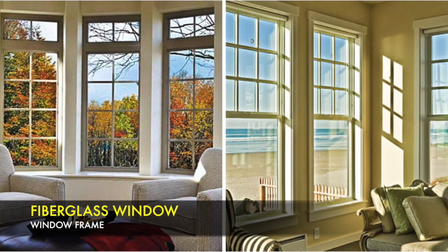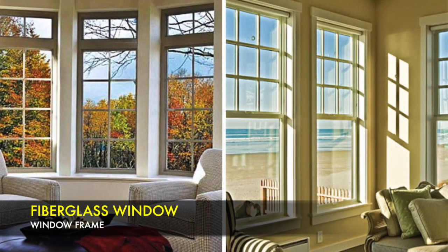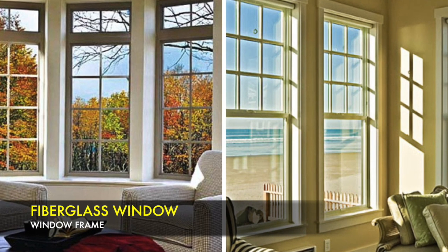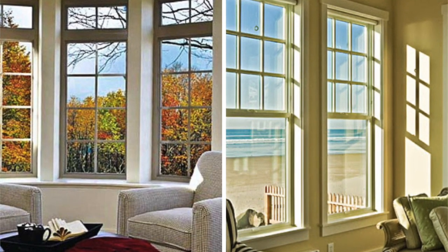The third one is the fibreglass window. The fibreglass window is eco-friendly, they are recyclable, they last long and are also energy efficient, but this window is not commonly used because of its high cost.